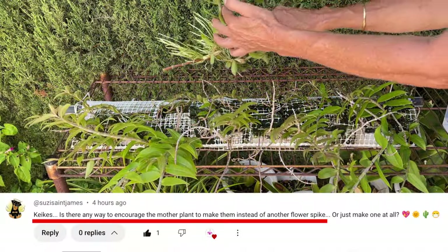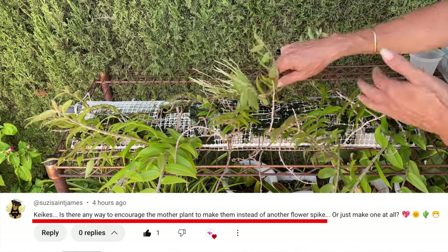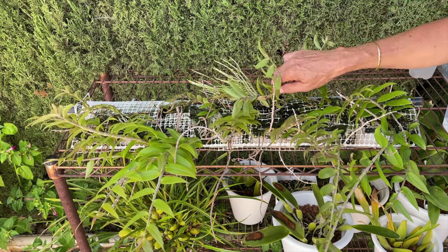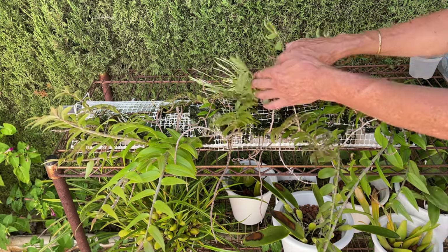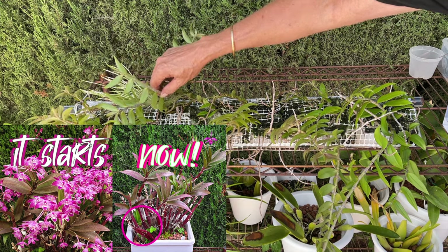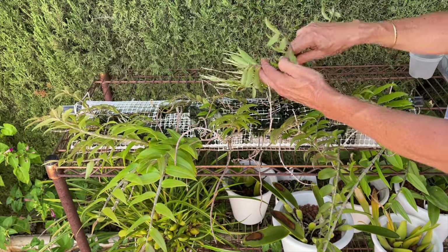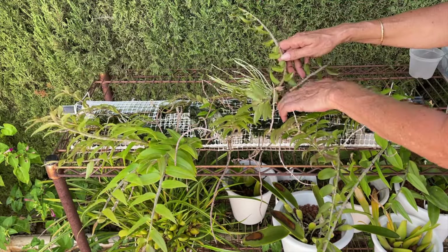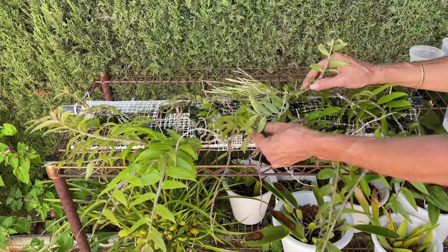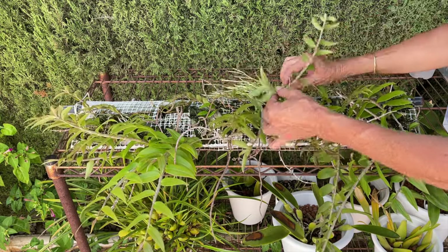Suzie asked: is there any way to encourage the mother plant to make keikis instead of a flower spike? The answer depends on the orchid, but yes — if you stress your orchids to the point that they are on the verge of collapse or feel threatened, some orchids will grow keikis when they normally would not. This applies to dendrobiums and Phalaenopsis. From what I've noticed, I have not seen it in the Cattleya Alliance, so I'd shy away from pushing those to their limits in hopes of producing keikis.